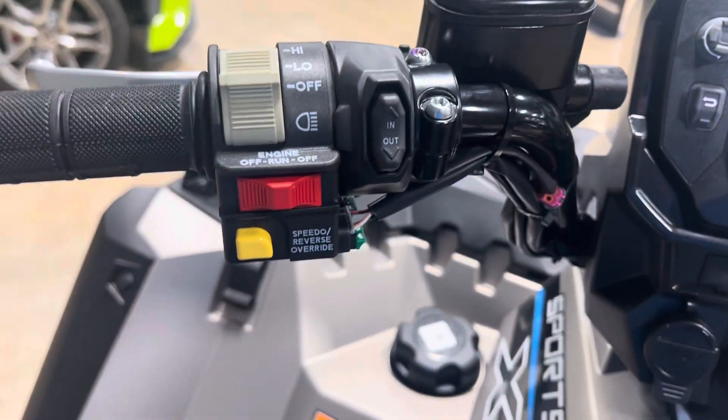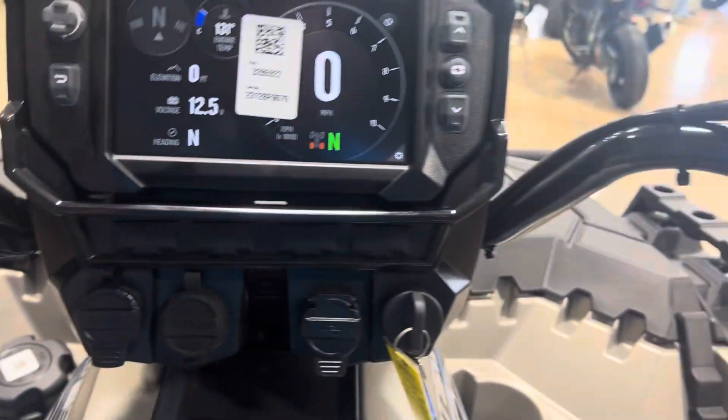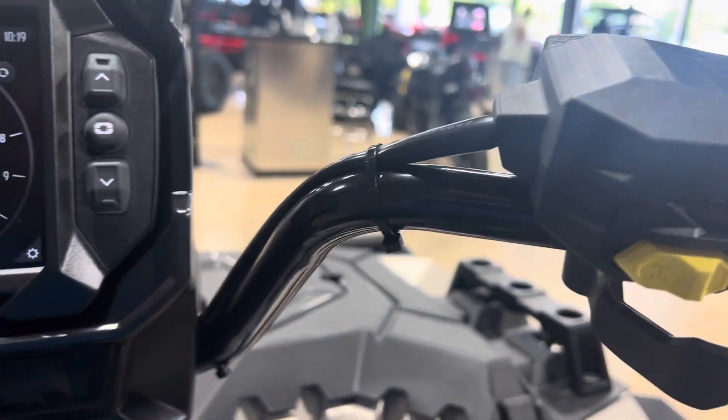You've got your winch controls — in and out — and a rear override for your speed, to be able to go a little faster in reverse to get out of a tough condition. You also have selectable all-wheel drive: two-wheel drive, four-wheel drive, and four-wheel drive with diff lock.